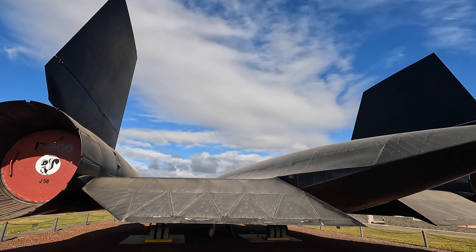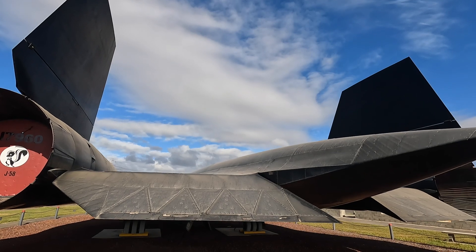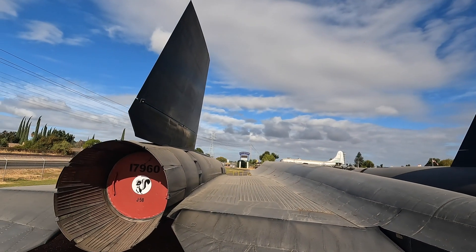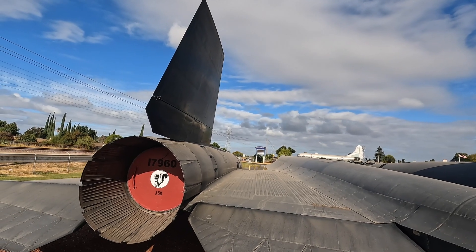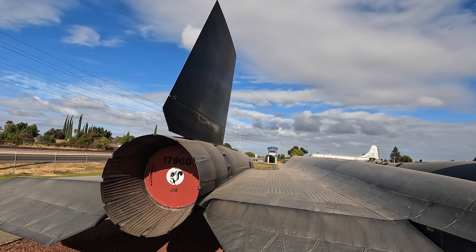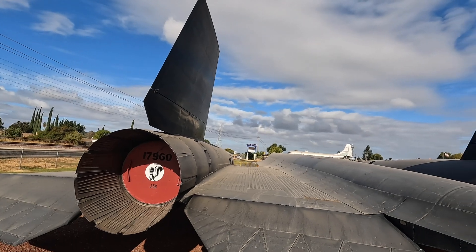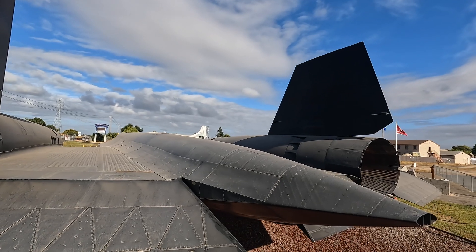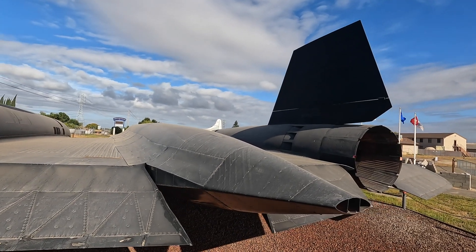Just to the north of us here is Beale Air Force Base, where this aircraft was based. We are just below Sacramento, and this aircraft was based just above Sacramento.